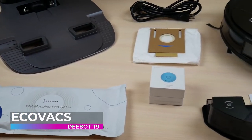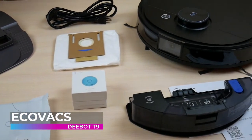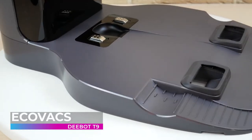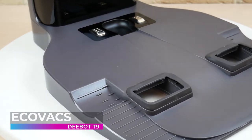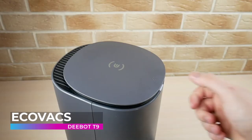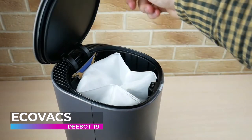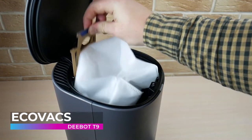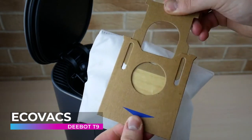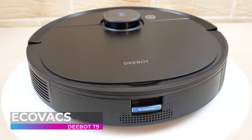When it comes time to empty the dustbin, the D-Bot can send an alert to you through the Ecovacs Home app. With the optional mop accessory, this robot vacuum turns into an all-in-one floor cleaning machine that can handle any mess. The Ecovacs D-Bot is a powerful robot vacuum that can handle even the hardest jobs — whether you have a lot of kids and pets running around, this hard-working machine will keep your home fresh and clean.